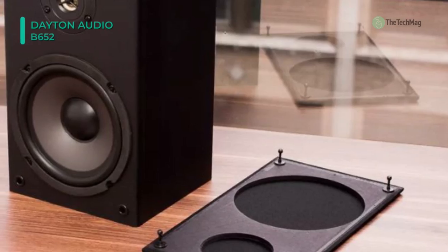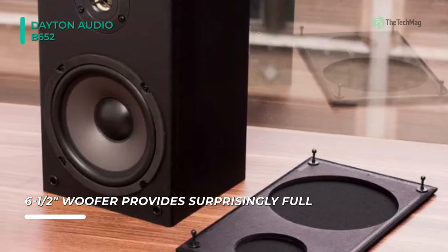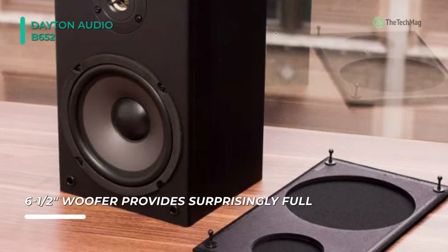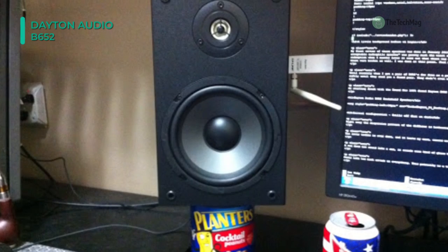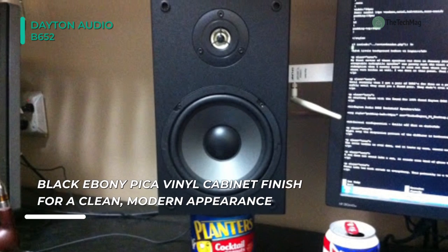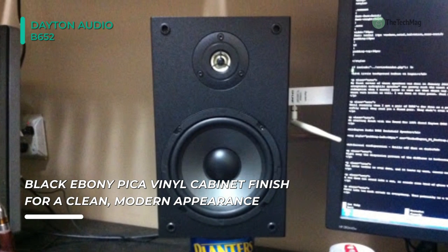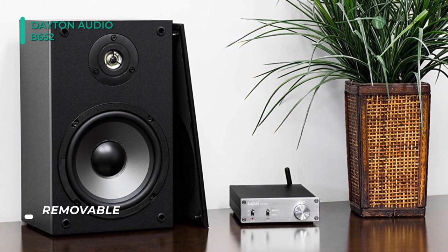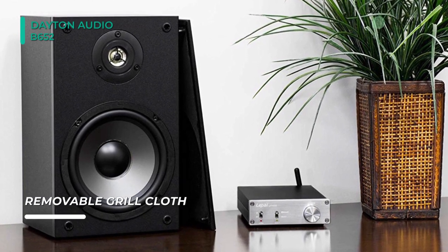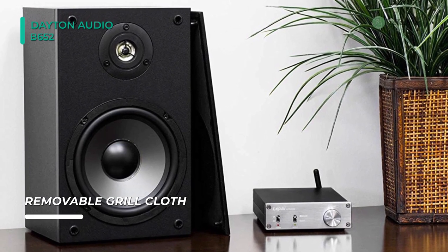Measuring under 12 inches tall, these small but mighty speakers will never overwhelm the decor in any room. Its design features a 6.5-inch polypropylene cone woofer and a 5.8-inch polycarbonate ferrofluid-cooled dome tweeter to reproduce audio from 70 to 20,000 Hz accurately. Additionally, it includes two 9.5-feet long 28AWG speaker cables and non-marking rubber feet. Plus, these speakers are compatible with amplifiers that support 4 to 8-ohm speakers.